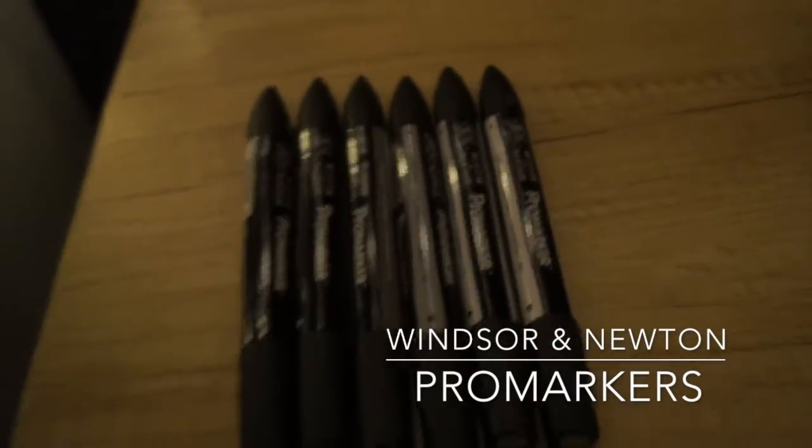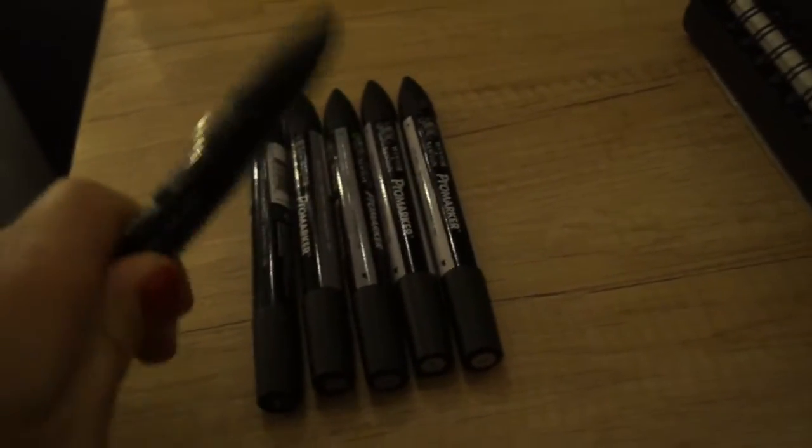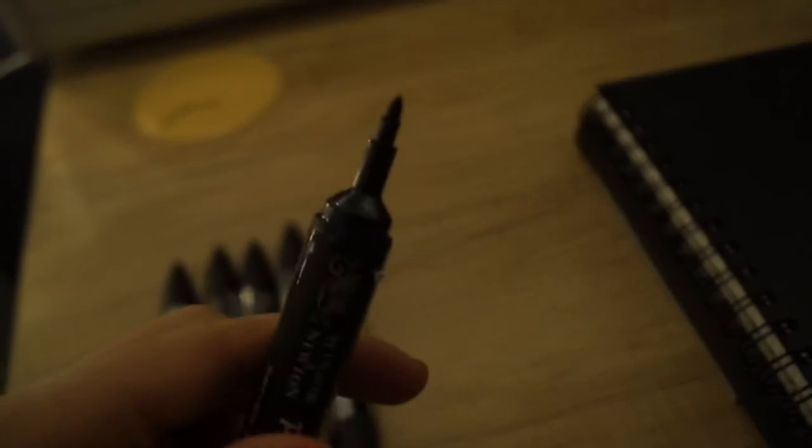I made it to the end of Inktober! Didn't think I was going to make it at some points. Here are the materials that I used. I started off by using Pro Markers in varying shades of grey. They're quite good actually, I really enjoyed using them. One end is chiselled and it's quite good for doing straight edges and quite textured things, and then the other end is a lot finer.